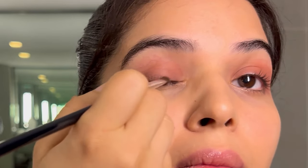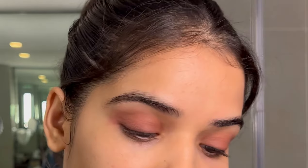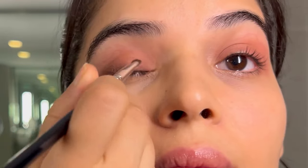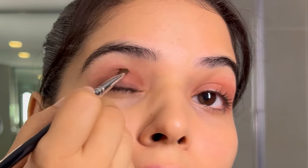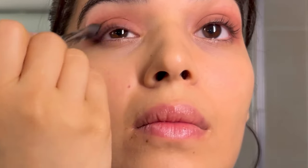So this was probably a 23-minute video which I brought down to five minutes — yeah, it was a difficult task. I'm giving a smoky effect on the outer corner with the brown shade and now I'm blending it.